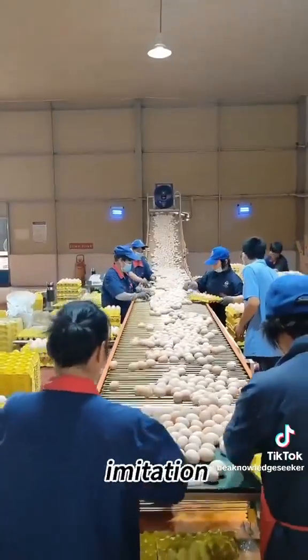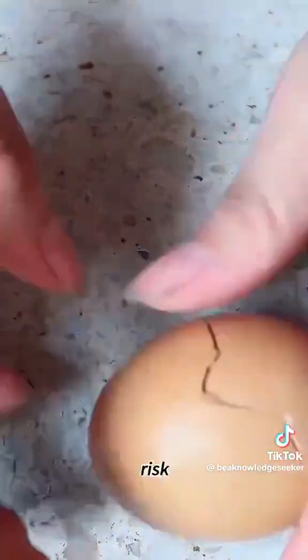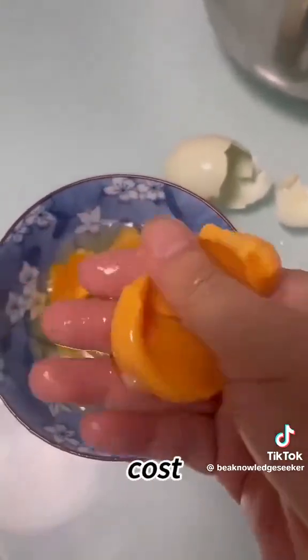This is the so-called high imitation food scam. People spend real money, get fake eggs, and risk their health. So remember, don't be fooled by cheap, perfect-looking eggs. Always buy from trusted sources, because in this scam, saving a little money could cost you your health.